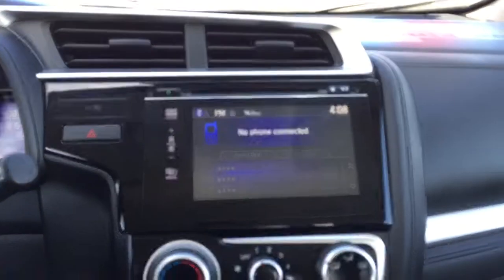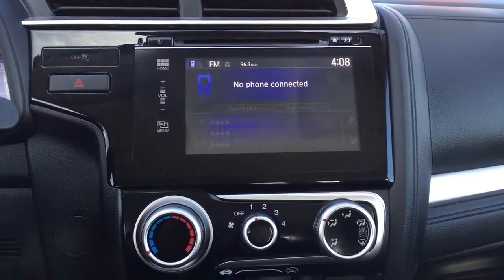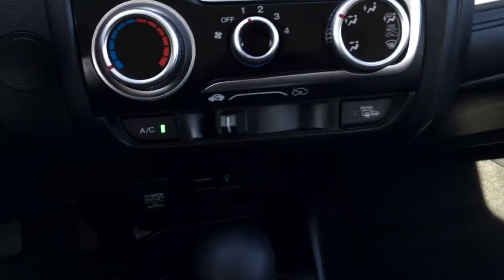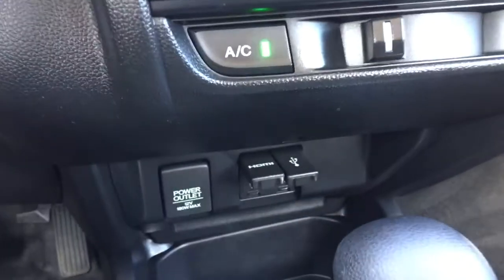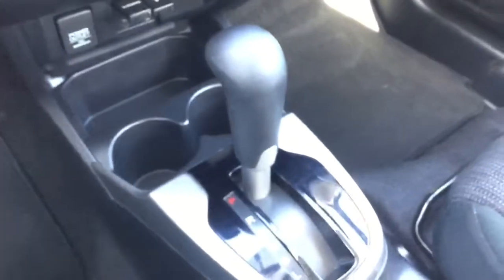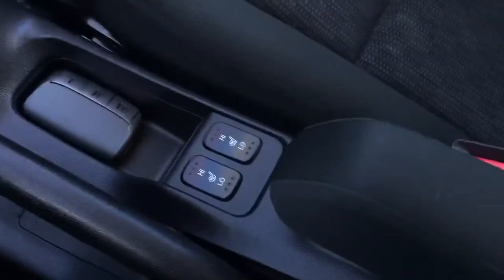On the head unit there you have a large color touchscreen display with touch volume buttons, air conditioning, and climate control. Right below that you have an HDMI port, USB port, and a 12 volt power outlet. There is also a gear shift lever for your automatic CVT transmission and a cup holder in the dash.